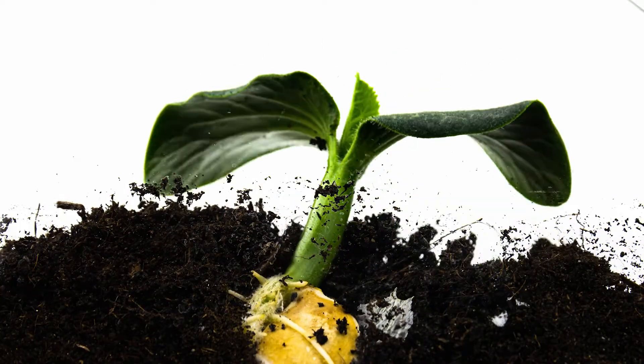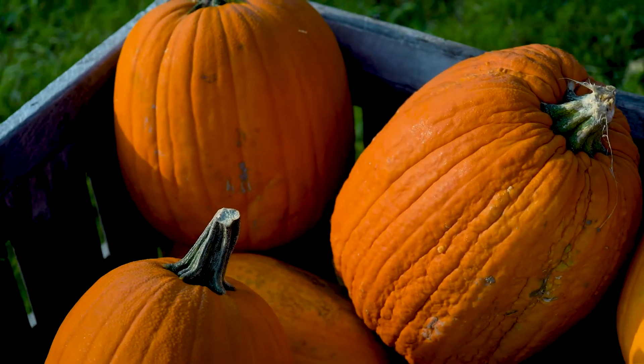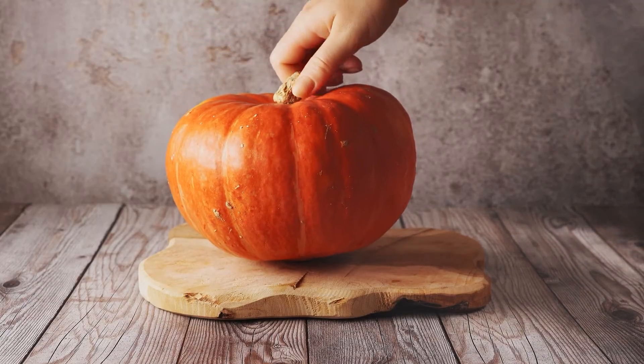From a tiny seed to a fully grown pumpkin, the life cycle of a pumpkin is quite a journey — for a plant that can be used for decorations, recipes, or whatever else you have in mind.